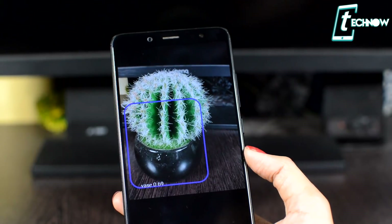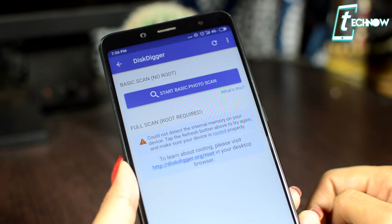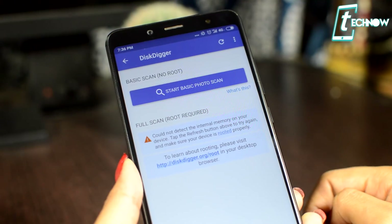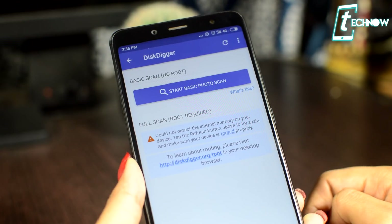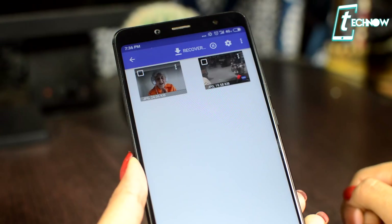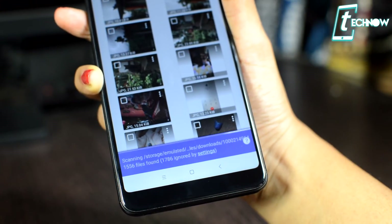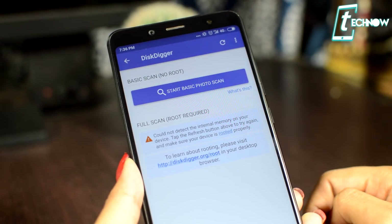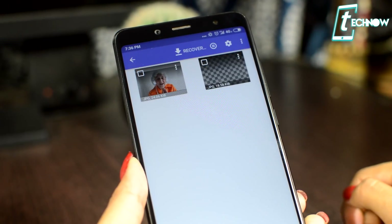Last but not least, we have DiskDigger. This application can undelete and recover any lost photos or images from your memory card or internal memory without requiring root. Unlike Dumpster, where you have to install the app beforehand, with DiskDigger you can install it anytime and then recover whichever photo you accidentally deleted. Once you open the app you get two options — for a full scan you need root, but for a basic scan you don't need to root your device.